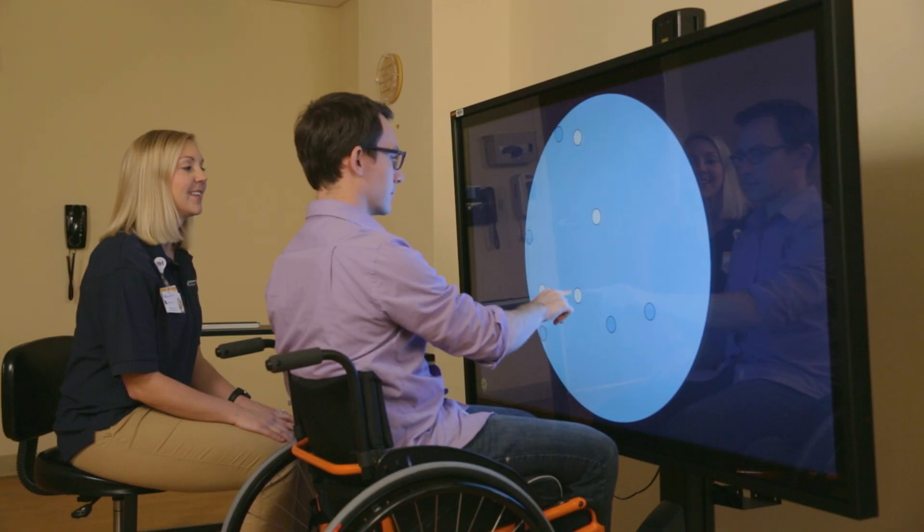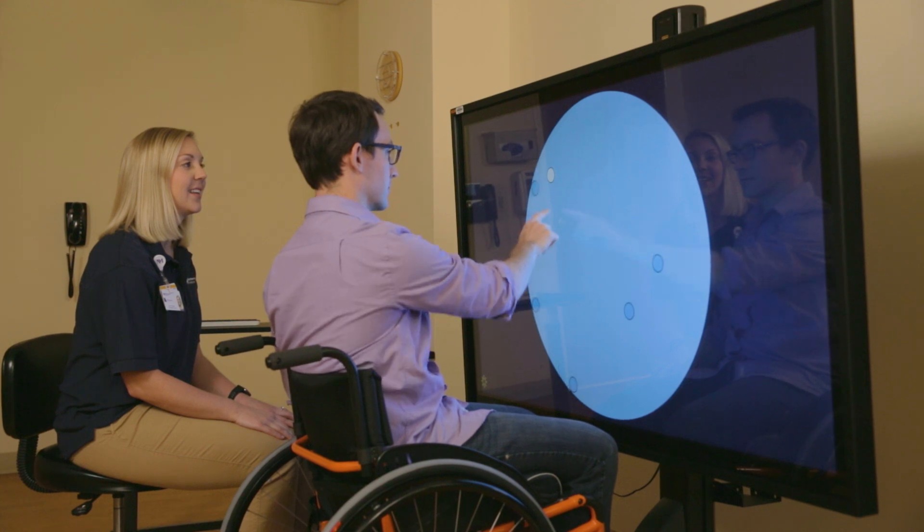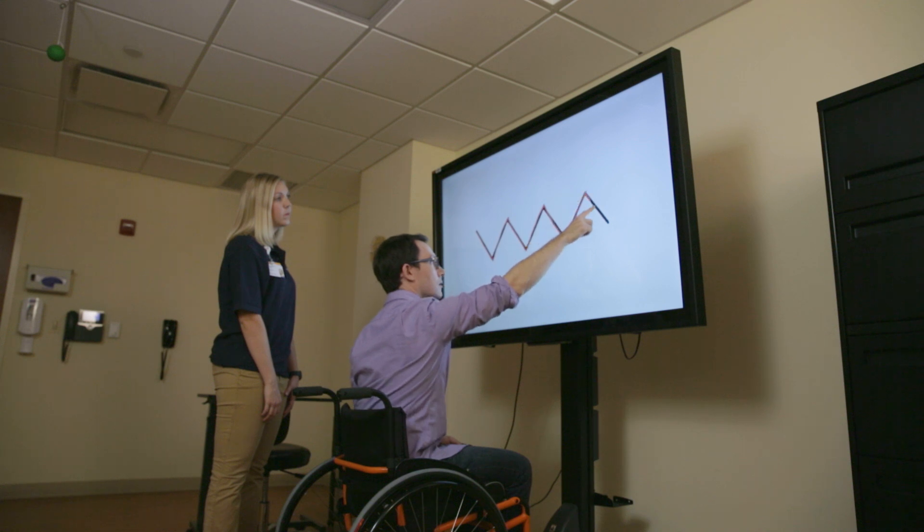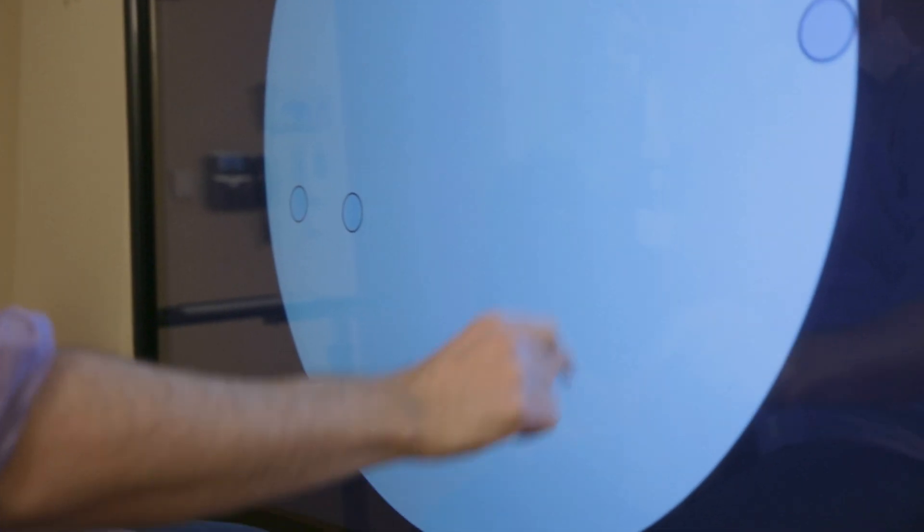It can improve hand-object eye coordination activities, enhance upper extremity performance including overhead reaching, and improve speed and reaction performance with driving and other everyday activities.